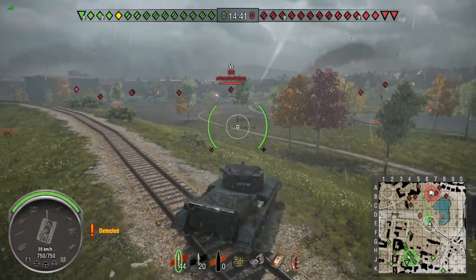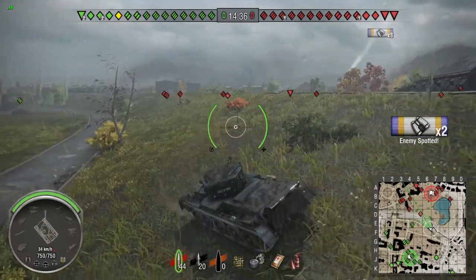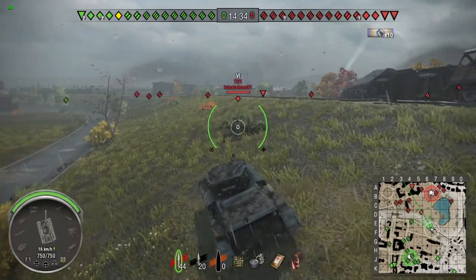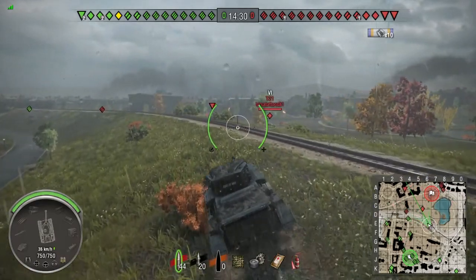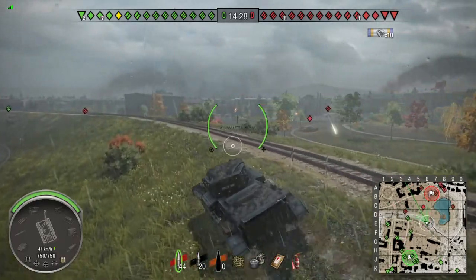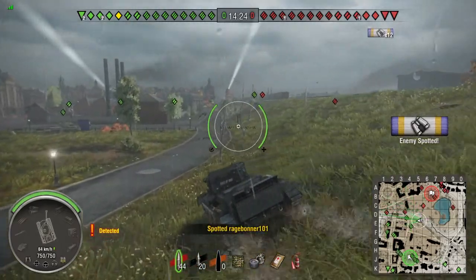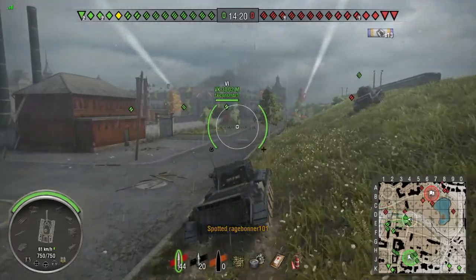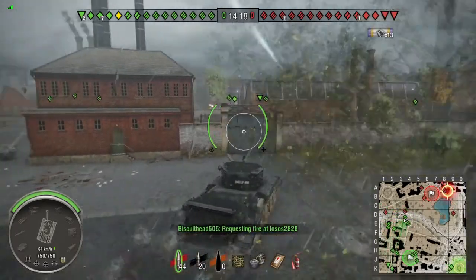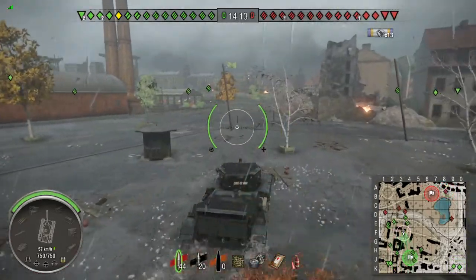I jumped a little bit further than I wanted to over the hill but got most of the enemy spotted. I didn't know the speed yet — I was still unfamiliar with the tank, so when I went to slow down and stop at the top it just shot over a little bit. Now I'm just trying to keep the enemies lit up and stay out of their line of sight so they don't shoot me.